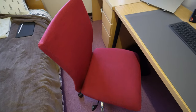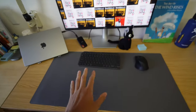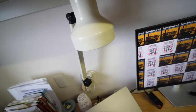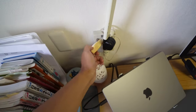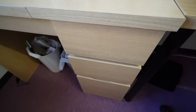This desk came with the room, as did this chair — a red chair. The monitor I bought myself, the desk mat also by myself, along with the keyboard and books. You do get this lamp with the room though, and you can open it and change the bulb to LED or different colors if you want.